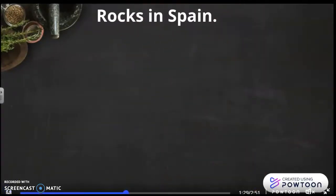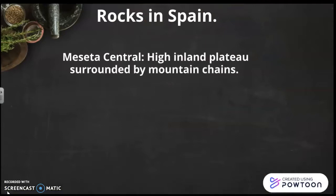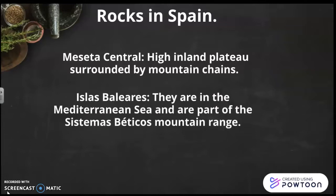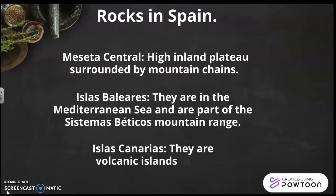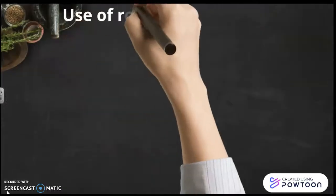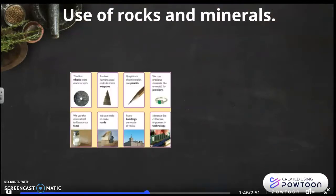Rocks in Spain. The Meseta Central is a high inland plateau surrounded by mountain chains. The Islas Baleares are in the Mediterranean Sea and are part of the Sistemas Béticos mountain range. The Islas Canarias are volcanic islands in the Atlantic Ocean, and Teide is the highest peak in Spain.